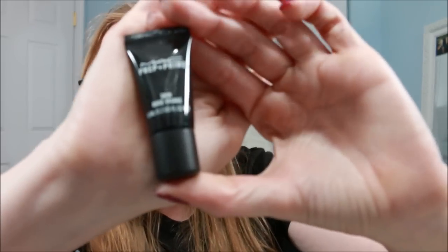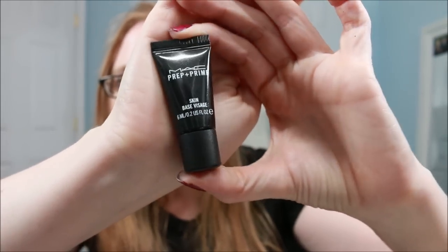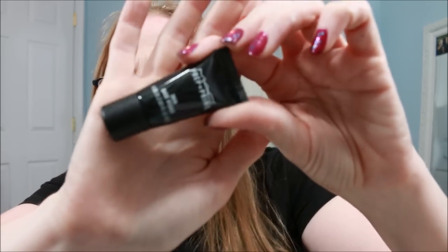The last thing in my bag is a MAC Prep and Prime Skin Base. I'm assuming this is a primer — I only have a couple of MAC makeup items so I don't know the brand too well. Skin Base sounds like a primer to me, but I will look it up before I use it.